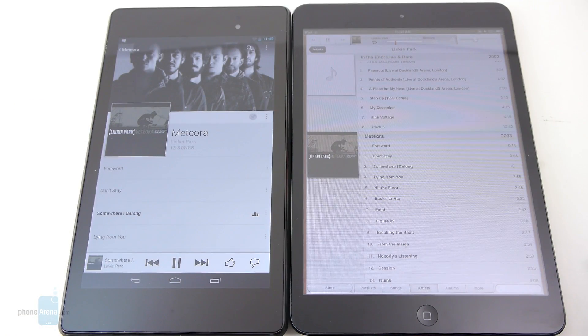Their respective music players have the same presentation and functionality you'd find on pretty much any other tablet — nothing that goes above and beyond. When it comes to audio quality from their speakers, both are strong and pretty much on the same level at the highest volume setting. But because the Nexus 7 has its speakers on the left and right sides, you get more of a stereo effect with it.